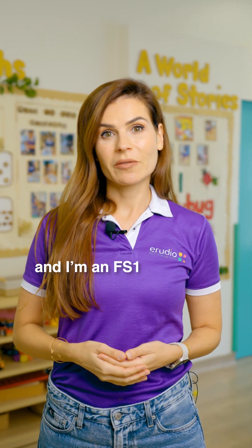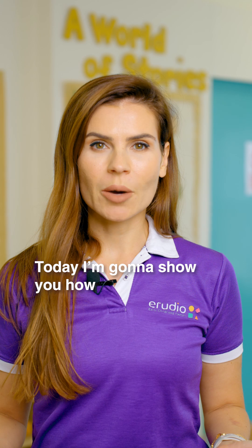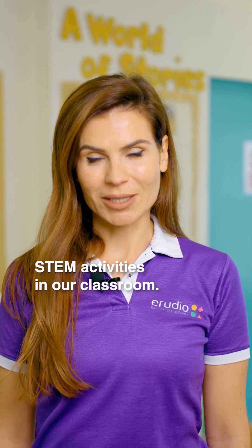Hello, my name is Vistea and I'm an FS1 teacher here at Erudio Early Childhood Center. Today I'm going to show you how we incorporate STEM activities in our classroom.